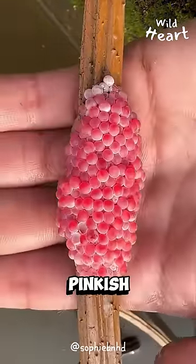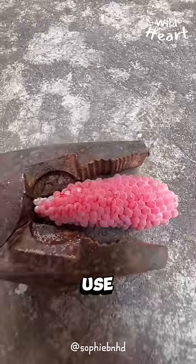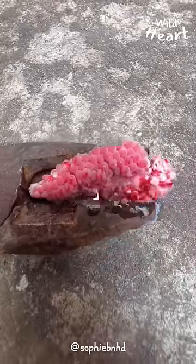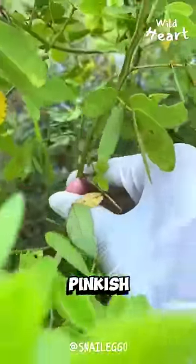If you ever see a cluster of small pinkish eggs, always remember to crush them. Use any available weapon at your disposal. Don't hold back. Don't worry, you're not destroying nature. In fact, you're helping it by getting rid of these pinkish menaces.